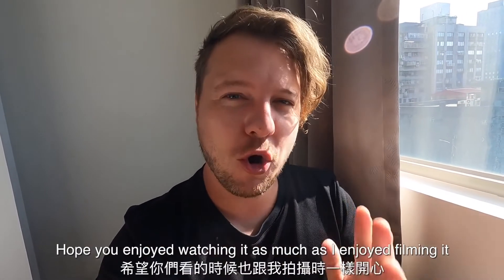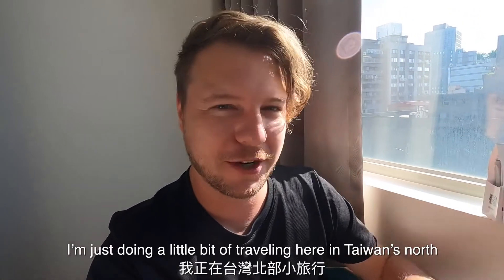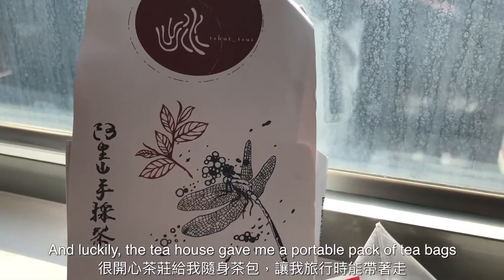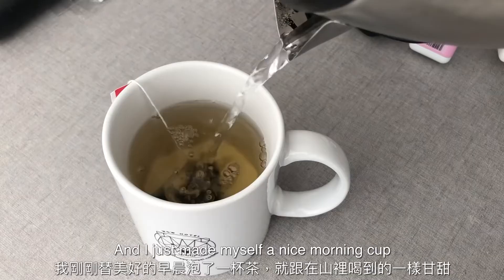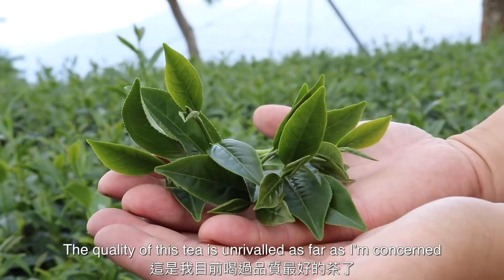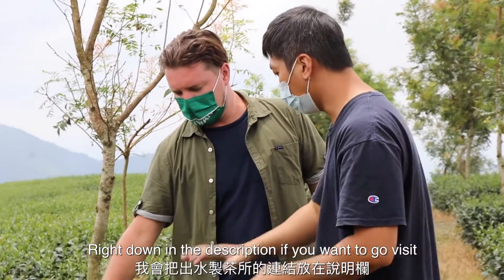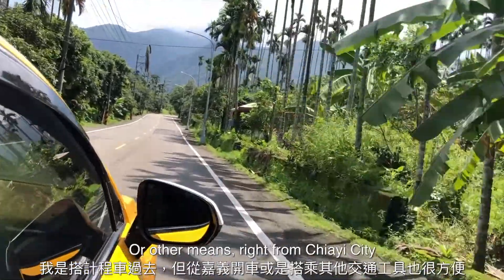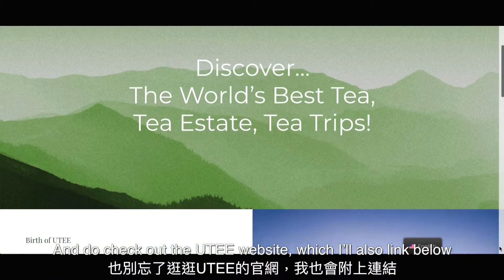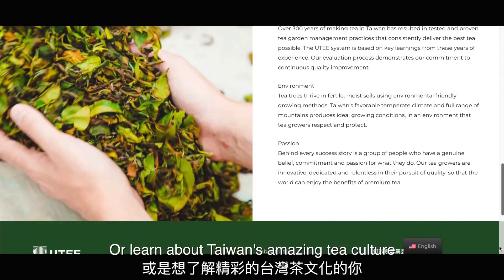That is the video. Thank you so much for watching. I really had a great time up there in the mountains of Jiayi. The tea house gave me a portable pack of tea bags which I've been traveling with, and I just made myself a nice morning cup — it's still as delicious now as it was in the mountains. I will put the address of the Chu Shui Tea House in the description if you want to visit. And do check out the UTEE website, also linked below, if you want to book your own tour at one of the over 30 tea houses in Taiwan or learn about Taiwan's amazing tea culture.